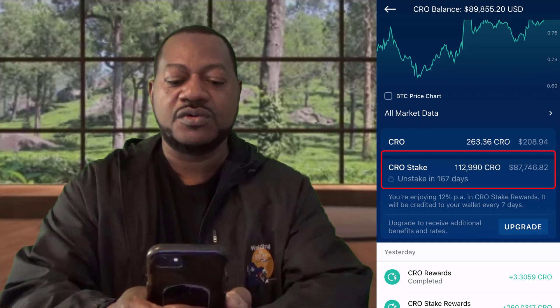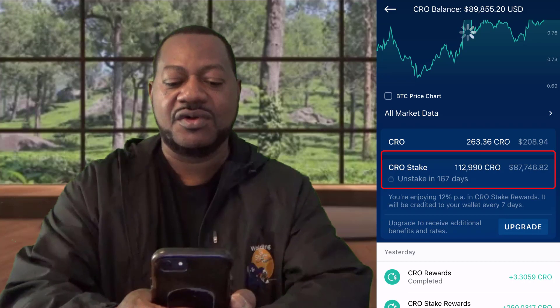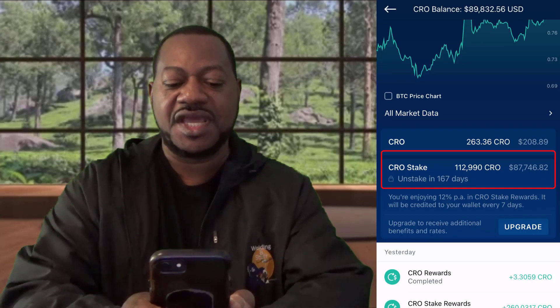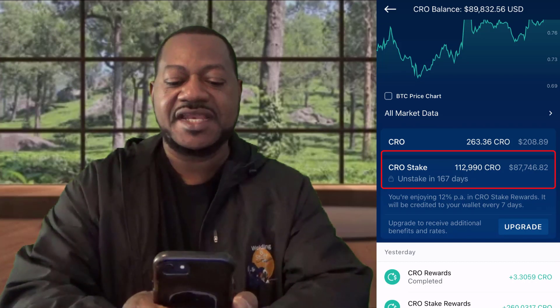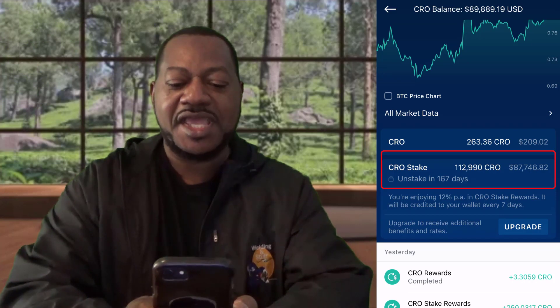I'm gonna scroll up. You see where it says 'CRO Staked' — I staked one hundred and twelve thousand nine hundred and ninety-nine CRO, and that was about 12 days ago. As you can see, I've got 167 more days before I can unstake this. But when I staked it, it was at forty thousand dollars, and in 12 days that forty thousand dollars has turned to eighty-seven thousand seven hundred and forty-six. That's crazy — it's way over a hundred percent return in 12 days.